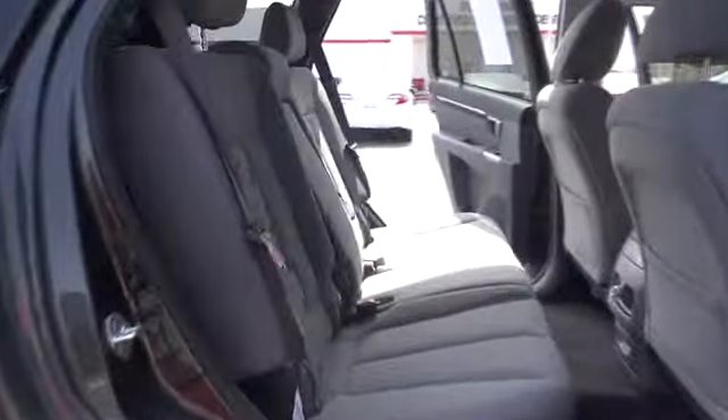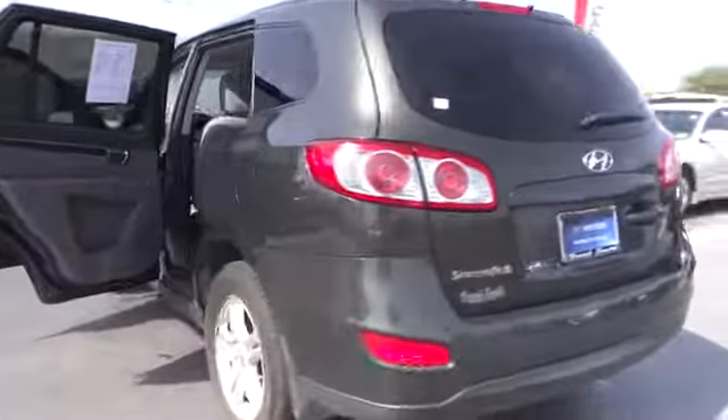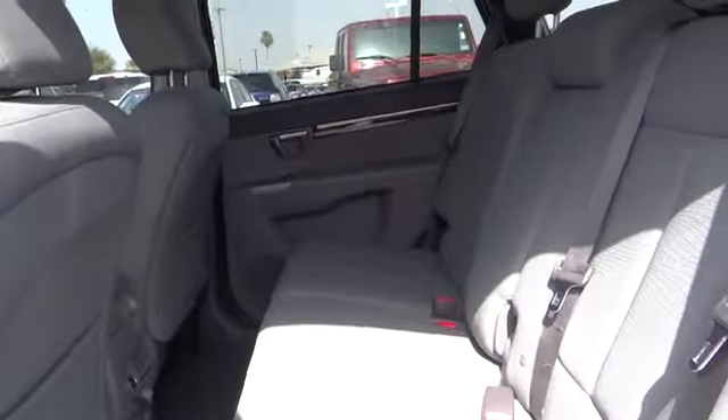Here are some of this vehicle's great options: stability control, traction control, anti-lock braking system, steering wheel audio controls, air conditioning, adjustable steering wheel, driver airbag, power steering, aluminum wheels, keyless entry, four-wheel disc brakes.